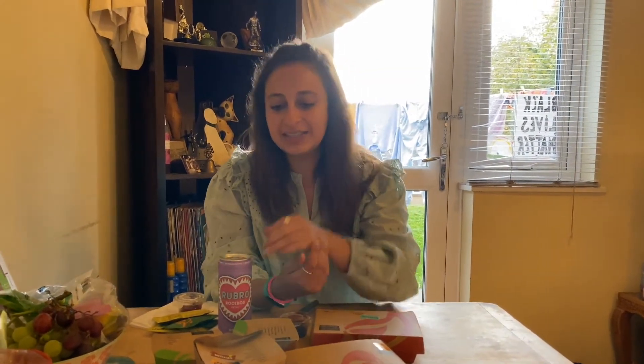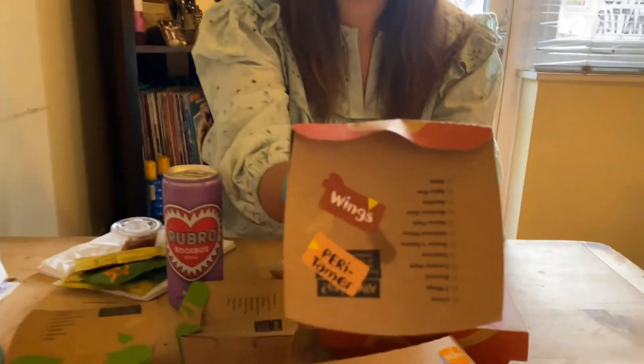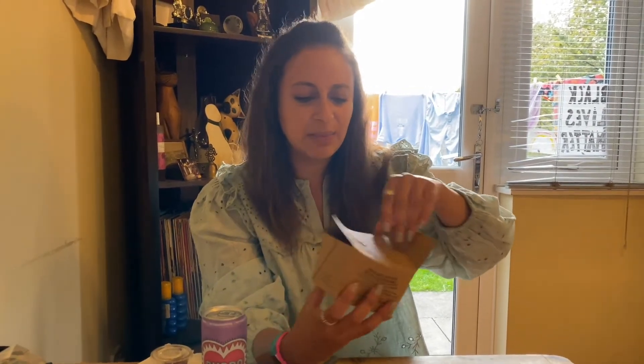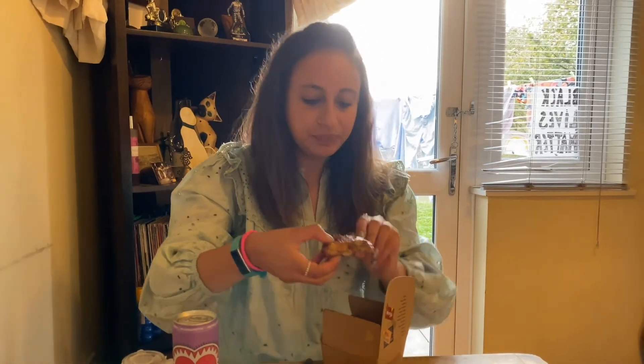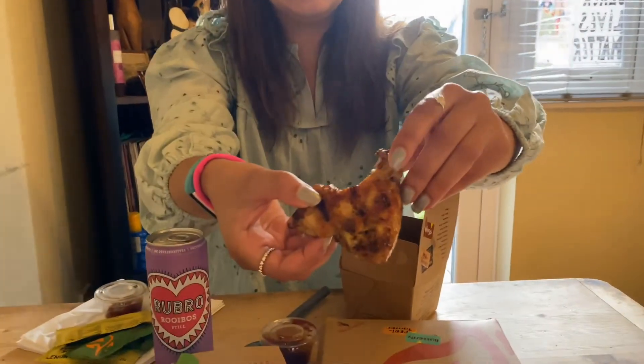I'll start off with the wings. At Nando's you can get things like lemon and herb, medium — I got perinaise and the peritama spice, which is like a barbecue kind of thing, a sweet barbecue. So let me show you what the wings look like. Here are the wings — they look good, right? Let me try one.